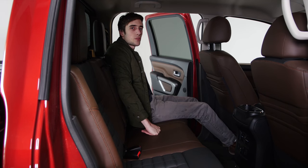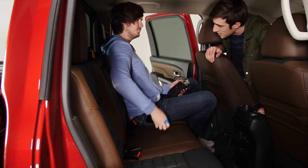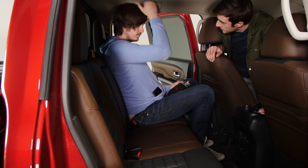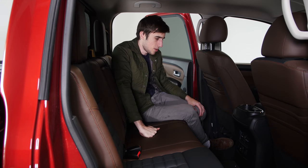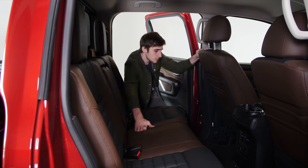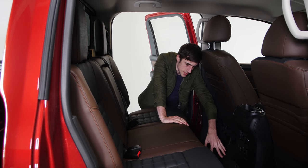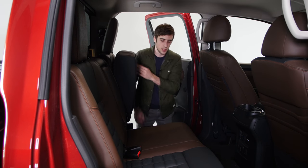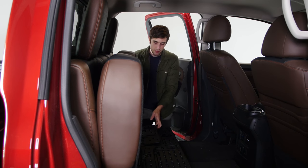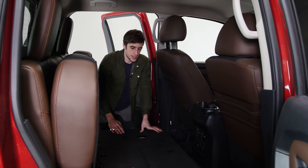Cody is our resident tall person — six foot five — and he has lots of headroom and legroom back there. The seats in the back are also heated, which is nice because everyone likes heated rear seats. The transmission tunnel isn't that big, and these seats fold up really easily — you just push them up and you have a sort of flat load floor.